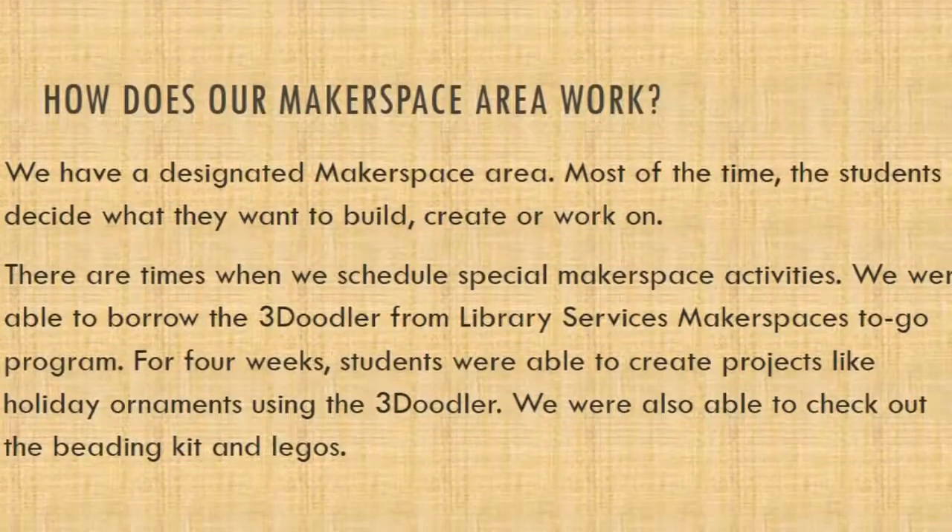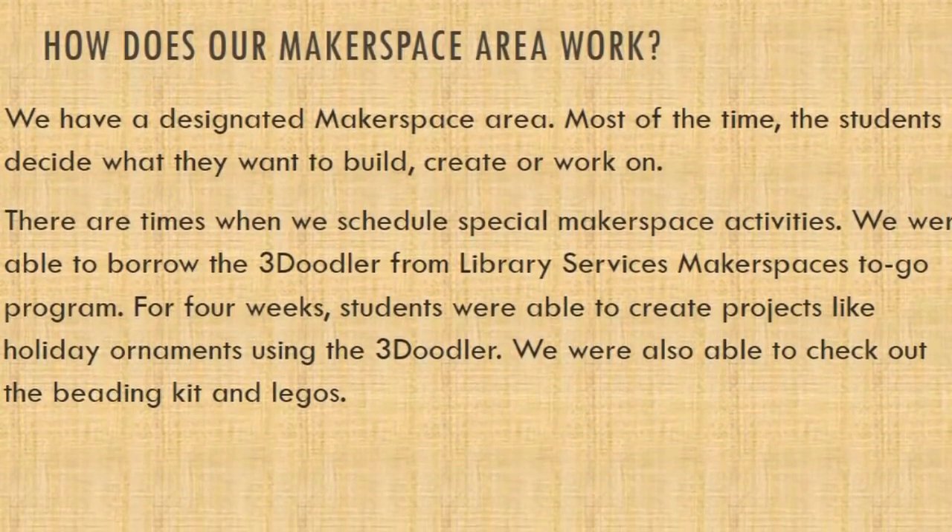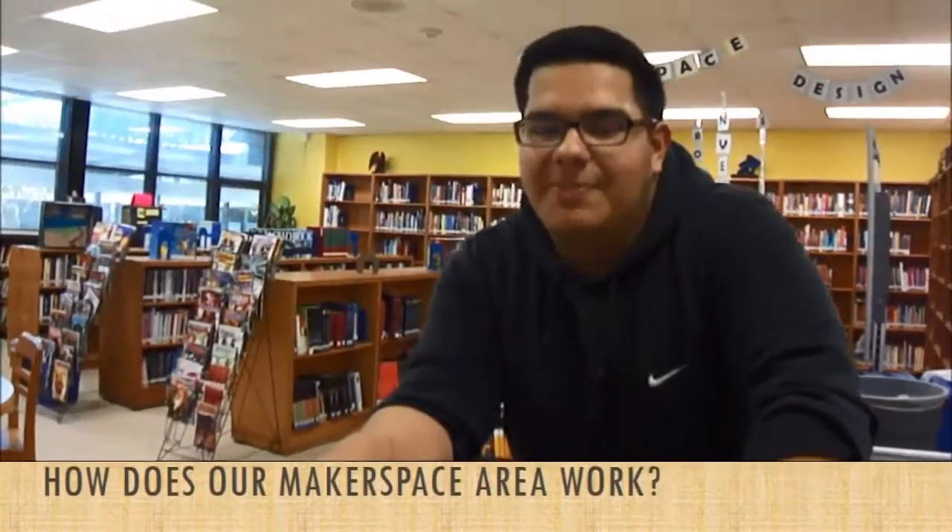Our makerspace area allows us to control our own area. Sometimes the makerspace activities are planned. We had a 3D doodler for two weeks and students can come in any time to work on their projects.